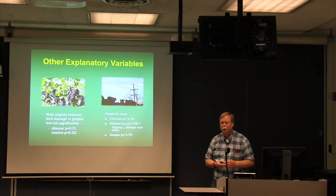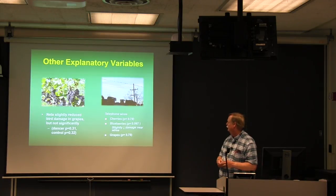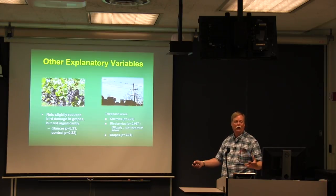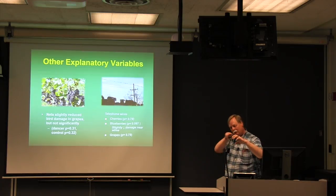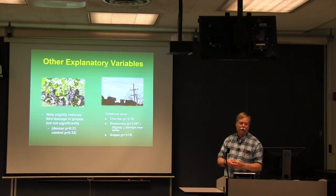We looked at other variables related to bird damage. Telephone wires didn't show any significant relationship in cherries or grapes. In blueberries, fields closest to telephone wires actually had less damage — but those tended to be larger fields where damage was more dispersed. When we looked at netting in paired plots, there was no significant difference — birds were getting through the larger mesh size. As seen on Long Island for years, birds use the netting as a perch and poke their heads through to damage the grapes.